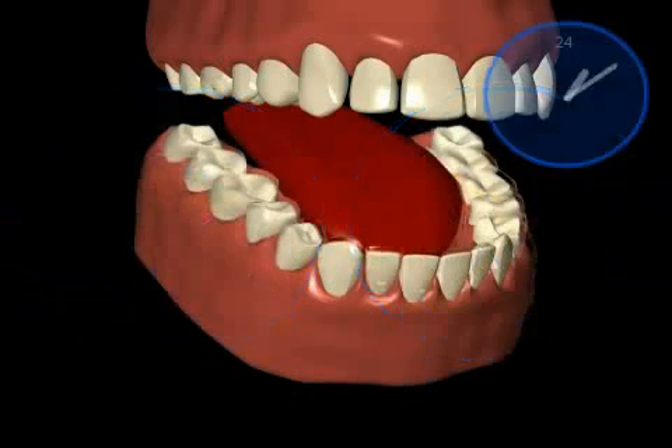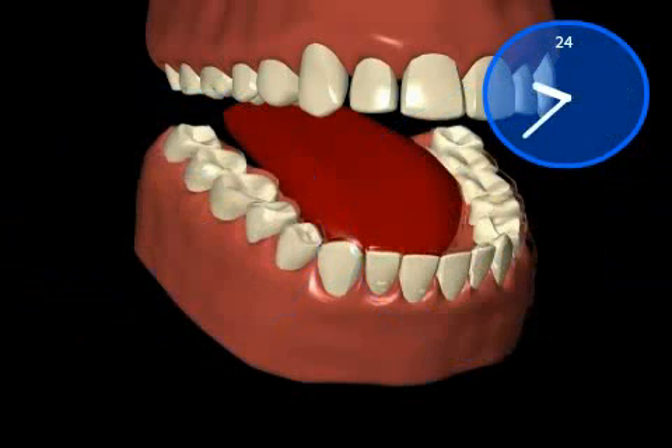Disease-causing plaque develops within 24 hours. So it's important to inhibit the formation of plaque, because it's the only way for your teeth to remain healthy.